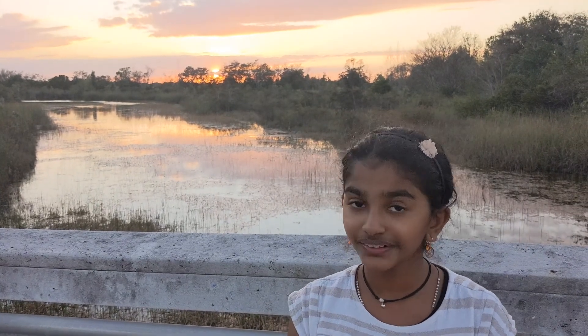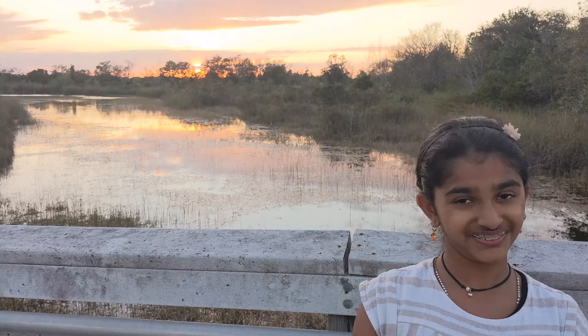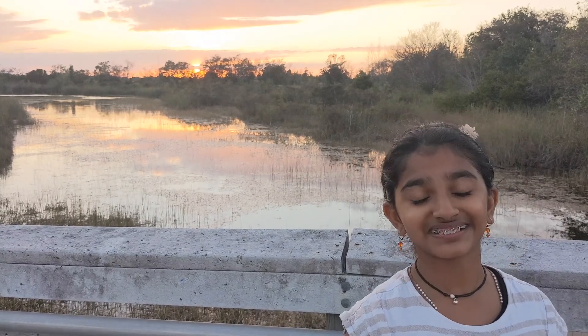As you can see behind me there's a sunset. It's a beautiful view here but I know a place with an even better view. We've even nicknamed it the sunset park — that's how good its sunsets are. So come on, let's go.